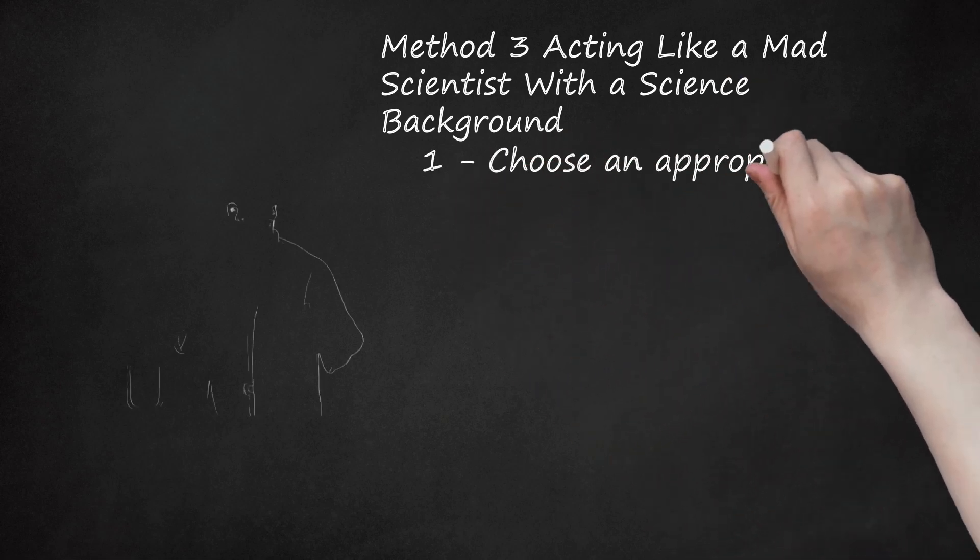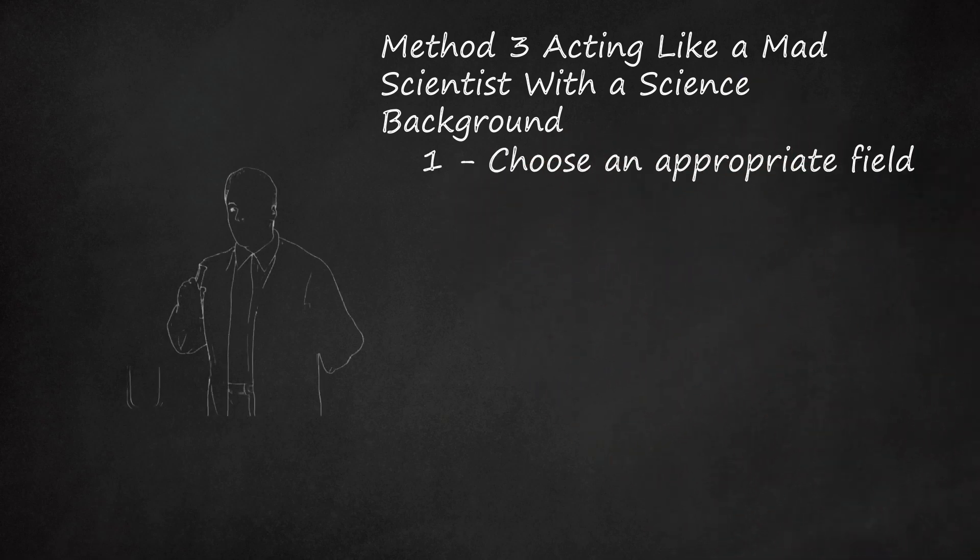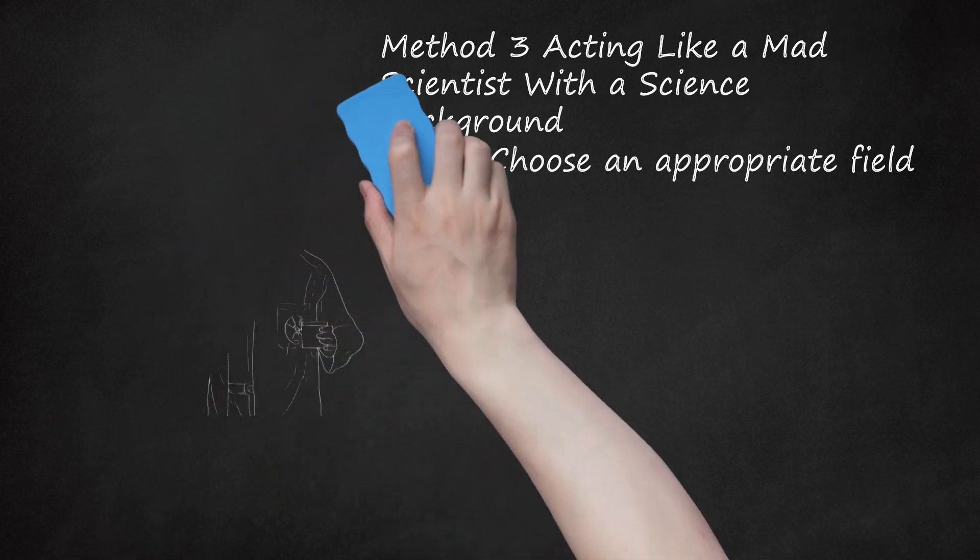Method three: acting like a mad scientist with a science background. One: choose an appropriate field. While you could technically be a mad scientist in any field, the films, TV shows, and books that feature mad scientists tend to concentrate on a few specific fields. The most common fields for mad scientists are biology, mechanical engineering, and biotechnology. Relatively few mad scientists have backgrounds in chemistry, psychology, and neuroscience. If you don't want to take your act all the way and get a PhD in the scientific field of your choice, that's understandable.